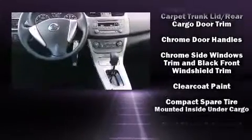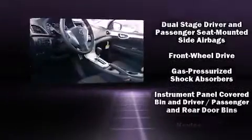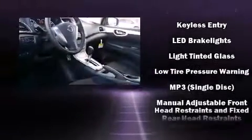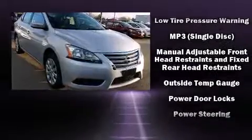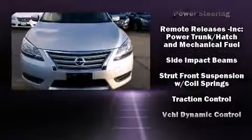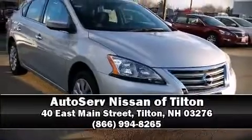Nissan ensures the safety and security of its passengers with equipment such as head curtain airbags, front side impact airbags, traction control, brake assist, a panic alarm, and ABS brakes. This car was designed with safety in mind, allowing you to drive with even greater assurance. Please don't hesitate to give us a call.